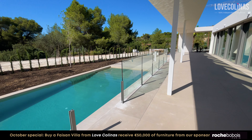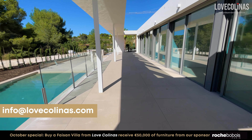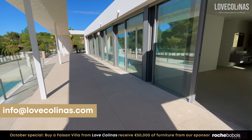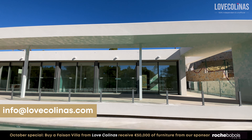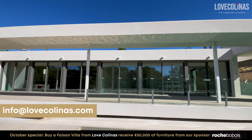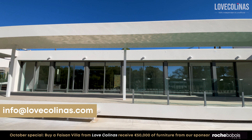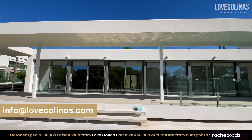In case you have any further questions or you'd like to buy this property, make sure to contact us at info@lovecolinas.com. Don't miss out on the opportunity to make this your home, with a selling price of 1.2 million euros. Contact us today to schedule a private viewing and experience the allure of this exquisite villa first-hand.